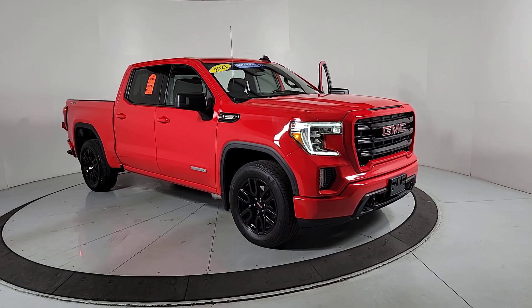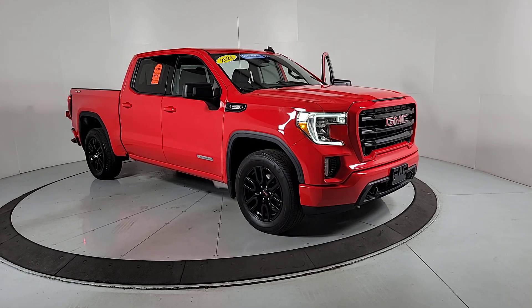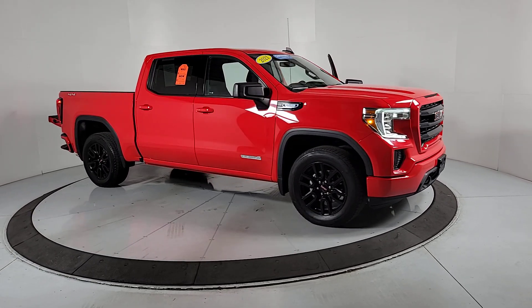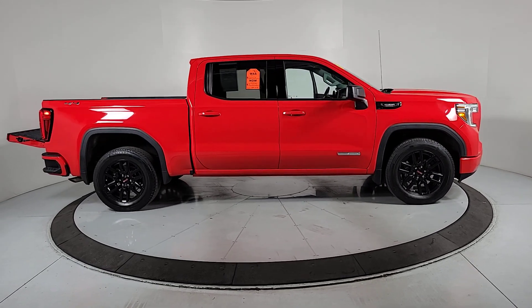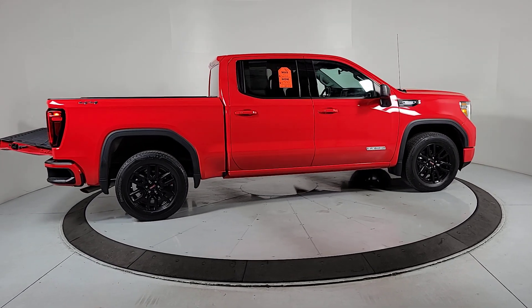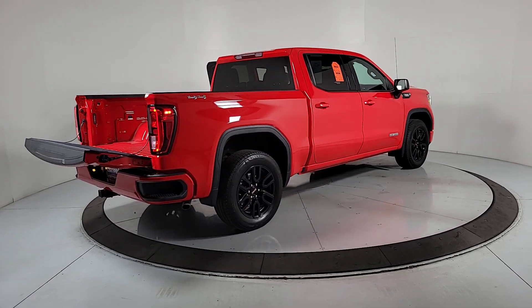Get acquainted with the 2021 GMC Sierra. With less than 35,000 miles on it, enjoy a view of this hard-working, boldly styled GMC Sierra — the full-size pickup available with a range of powertrains and options designed to prioritize the capabilities you've been looking for.